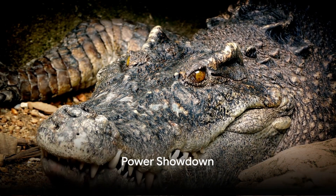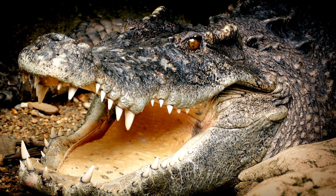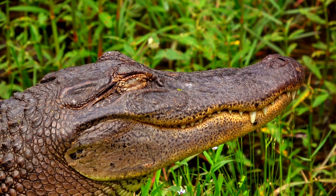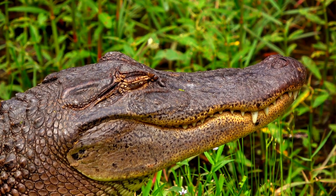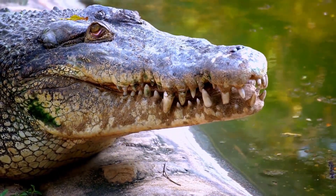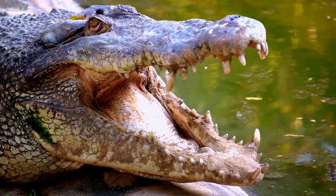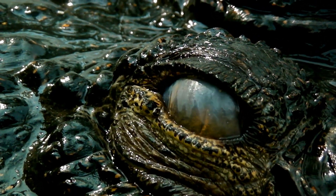Finally, let's talk about the power these creatures possess. Alligators and crocodiles are similar in appearance, but their levels of strength vary significantly. The average alligator can shut its jaw with a force of over 2,000 pounds per square inch. In comparison, the saltwater crocodile outperforms it, exerting a jaw force of 3,700 pounds per square inch — like having a small car dropped on you. The alligator is speedy and agile, able to grab a meal in an instant, while the crocodile is an ambush expert, silently waiting to strike.